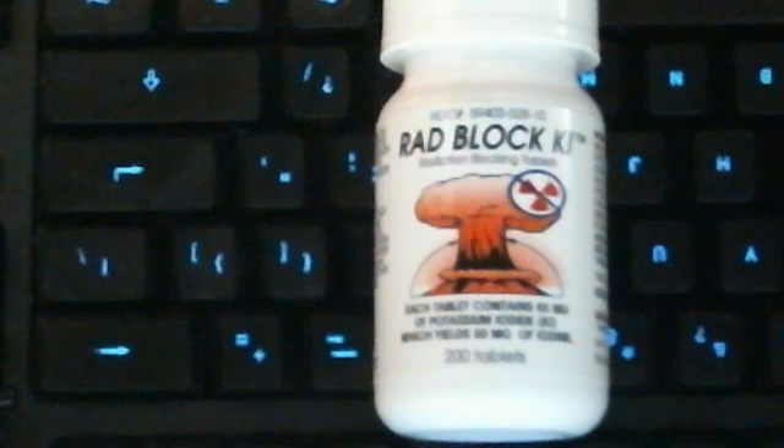If somebody sets off a nuke like North Korea does and you start getting fallout, you don't have time to UPS this to your house or whatever. Get it now. It's relatively cheap — I think it's like 20 bucks for a bottle for your family.